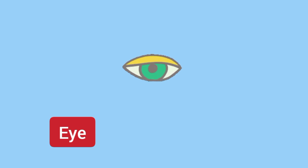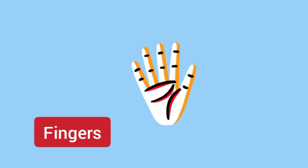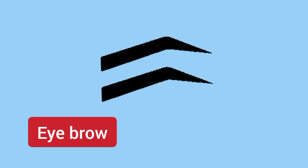Eye. Ear. Fingers — we have five fingers. Eyebrow.